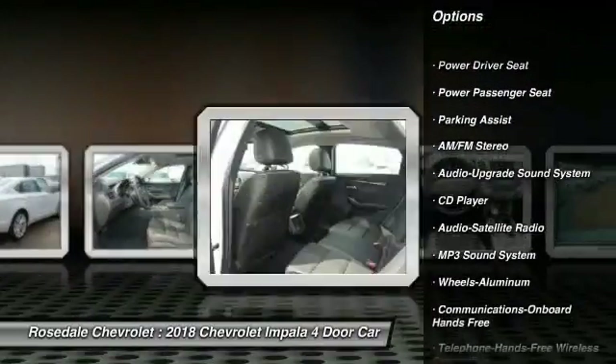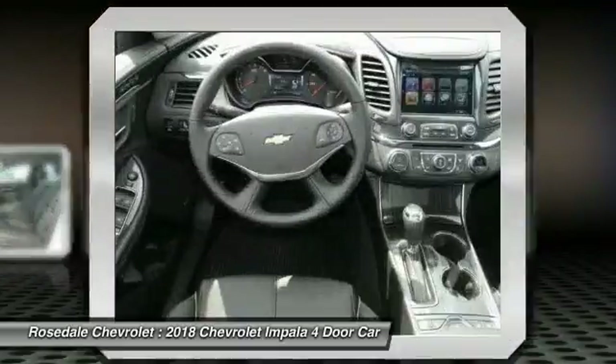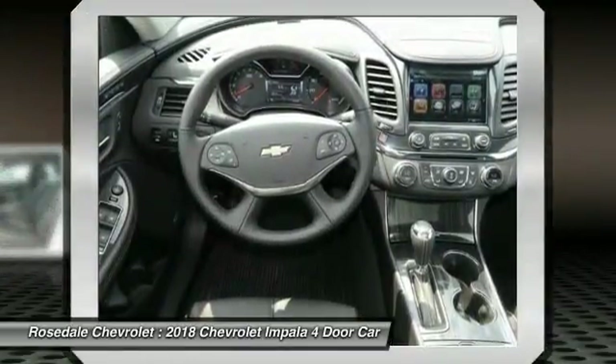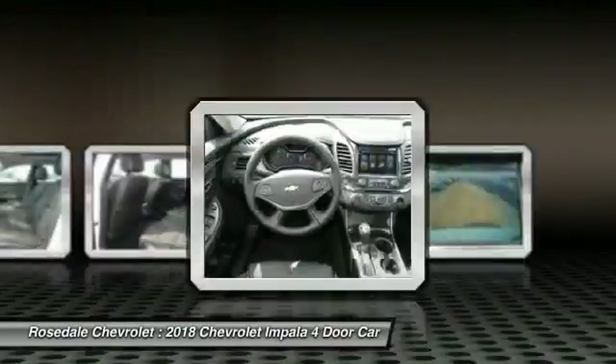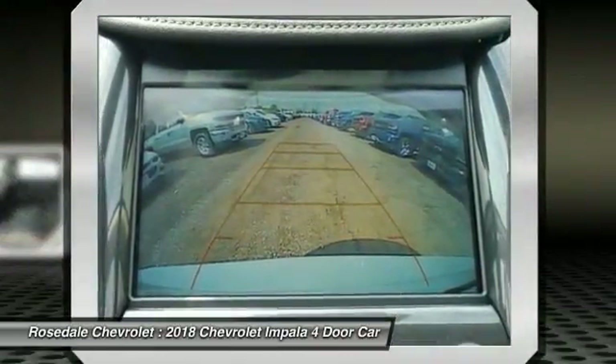Traction control, Bluetooth wireless data link for hands-free phone, power steering, HomeLink garage door opener, aluminum wheels, cruise control. Searching for a dependable vehicle that looks great too? You've found it — so stop in today.